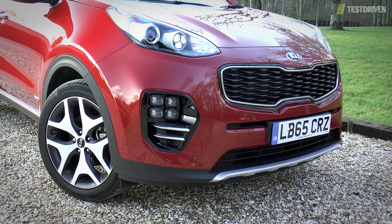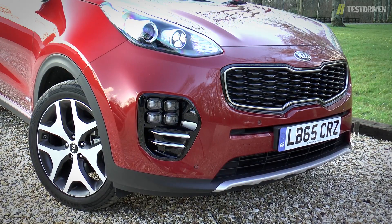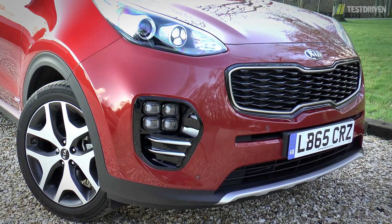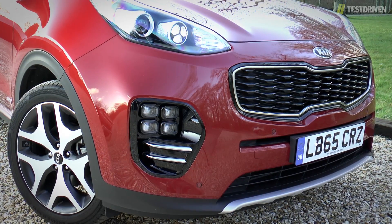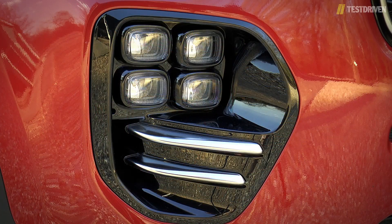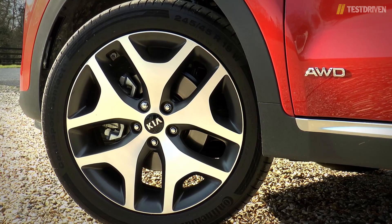Personally, I wasn't entirely convinced when the first photos were released, as there are definitely some angles where it looks like a frog that's been, shall we say, anally surprised. In the flesh, though, it works better, and our GT-Line test car beefs things up a bit with a gloss black grille, fake skid plates, ice cube LED fog lights and these rather neat two-tone 19-inch alloy wheels.